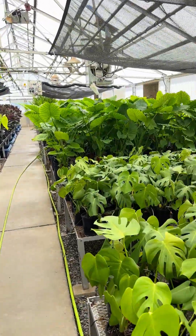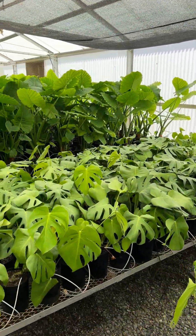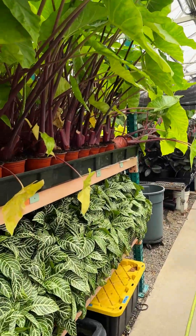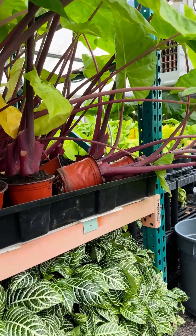Each of these racks has their own sump, so they're operated independently for experimentation. You can see this monstera, all on their own drip irrigation systems. Here's some elephant ears and zebra plants — oh, a few fell over.